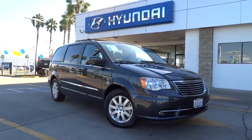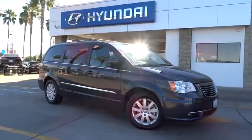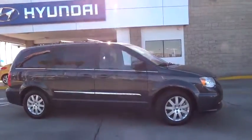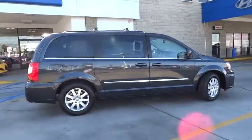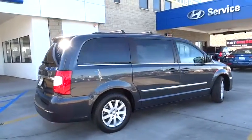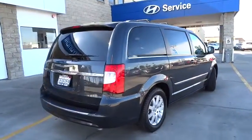The 2014 Town and Country. Town and Country's V6 engine provides plenty of power while still providing the fuel efficiency you look for in a vehicle. Tow up to 3,600 pounds when your Town and Country is equipped with a towing prep package.